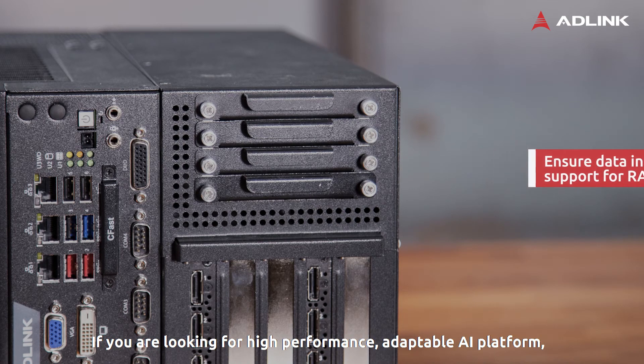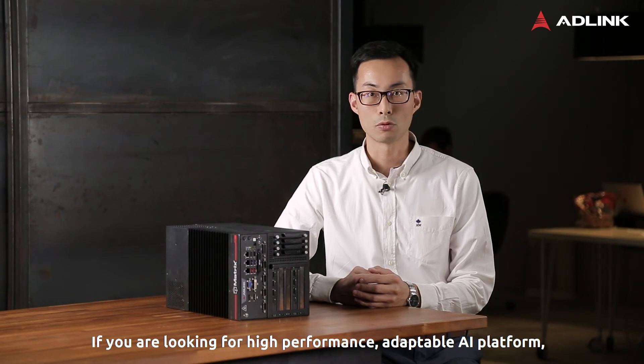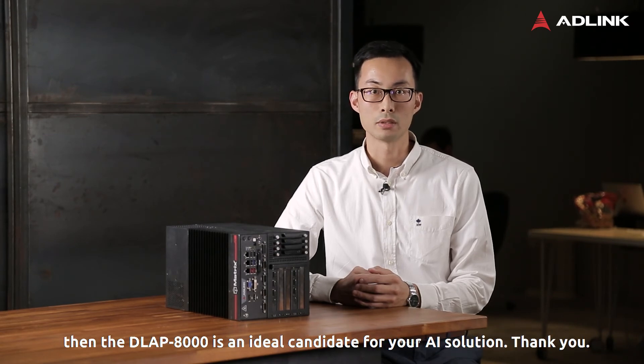If you're looking for a high-performance, adaptable AI platform, then the D-Lab 8000 is an ideal candidate for your AI solution. Thank you.